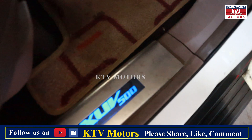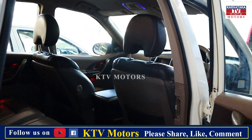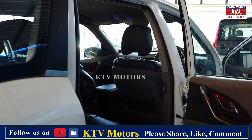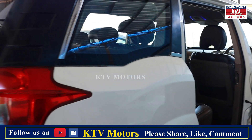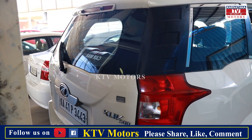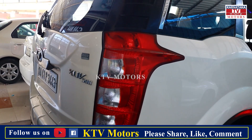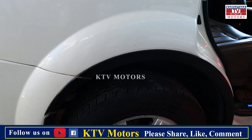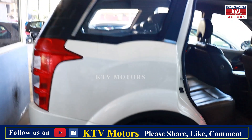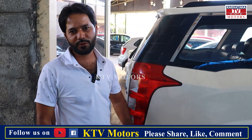This is company fitted, sir. This is aftermarket. There is stock and maintenance. Back Wi-Fi camera. This is not an accident deal, sir. Brand new tires, sir. What price is this, sir? This is already ₹6,25,000.